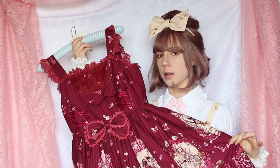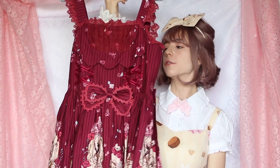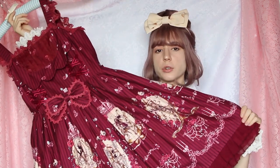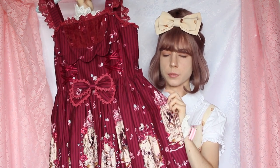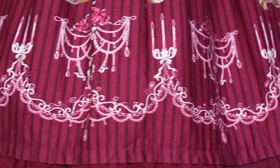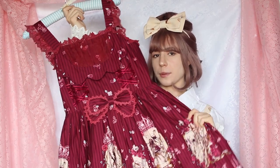I just noticed my bun wasn't in the frame — is it okay now? So now that everything's clear, we can begin. Today's special guest is this gorgeous jumper skirt named Tangled from the brand Infanta. It's a little bit longer than usual lolita dresses and it has this kind of pink tint — pink undertones. I can't wait to show you the coordinates I made with this beauty.